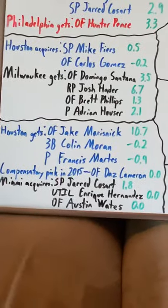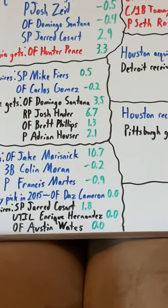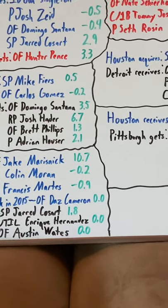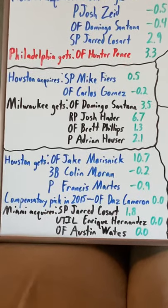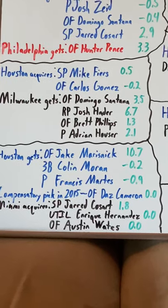Coming back to Francis Martez — he really just spent part of 2017 in the majors, but he struggled since then. He had to undergo Tommy John surgery and he's had a couple of drug suspensions. He's currently suspended by Major League Baseball. So not the best player to acquire.